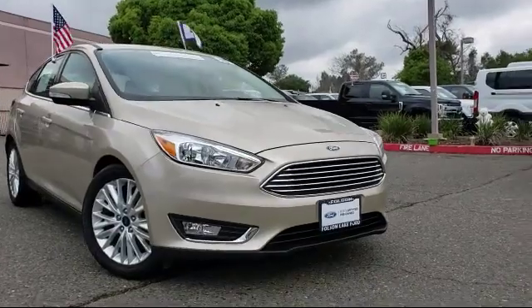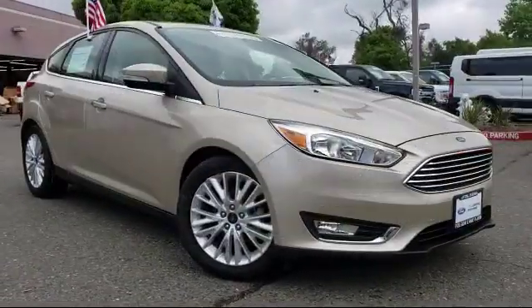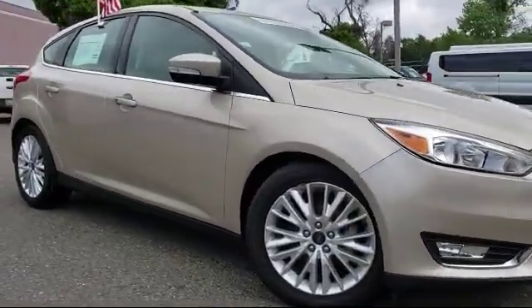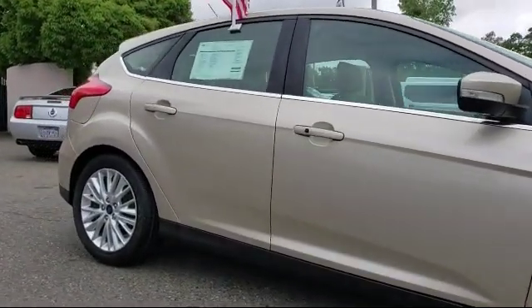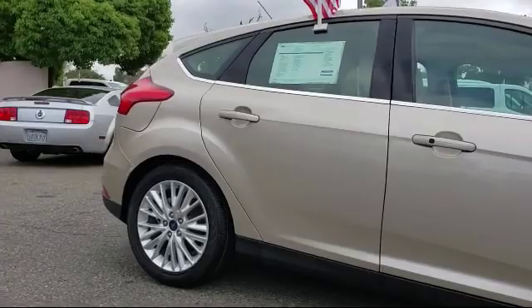It comes equipped with parking sensors, leather-wrapped steering wheel, heated front seats, Sirius XM satellite radio, tire pressure monitoring system, and rear spoiler.